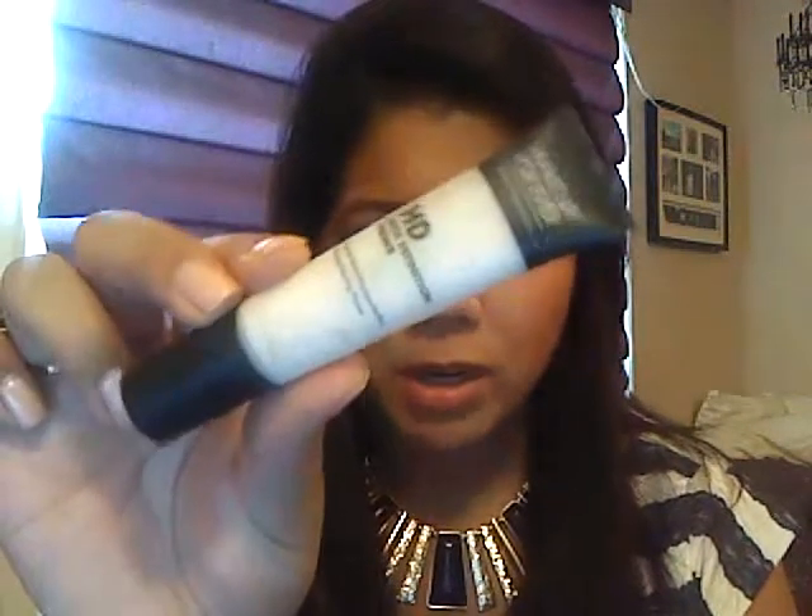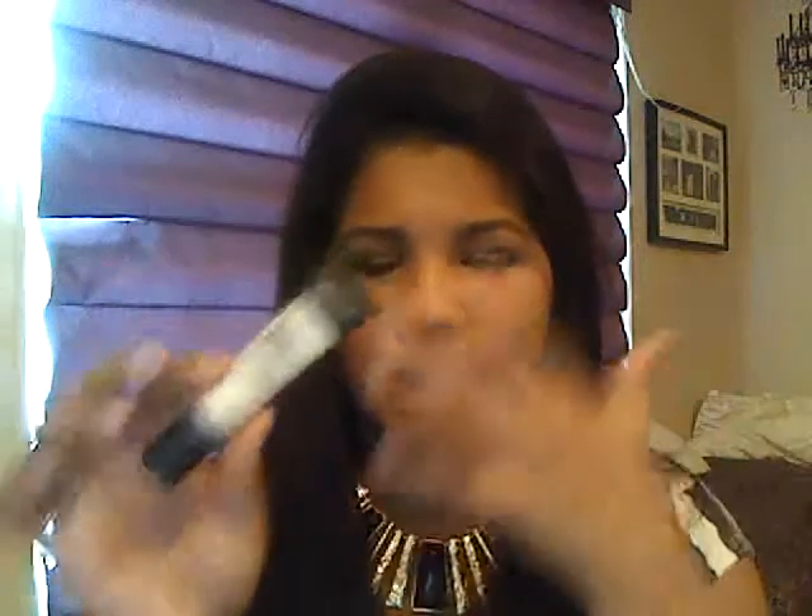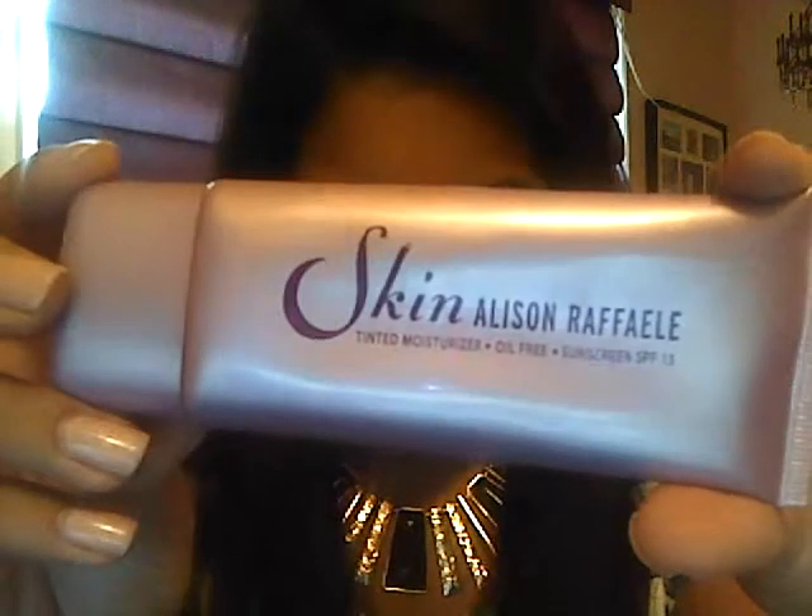This is Make Up Forever HD Primer. I just use my moisturizer and blot this on — I don't really massage it in. Then I use my favorite tinted moisturizer so far, which is the Alison Raphael Tinted Moisturizer in Medium. I got this off of Hot Look for like $10 or something. And then to kind of lock it all in, I use the Make Up Forever High Definition Powder. I'd rather just keep it simple and use a nice tinted moisturizer that covers pretty medium to pretty dark mediums. It works really well for me — I love it. Works great all day.